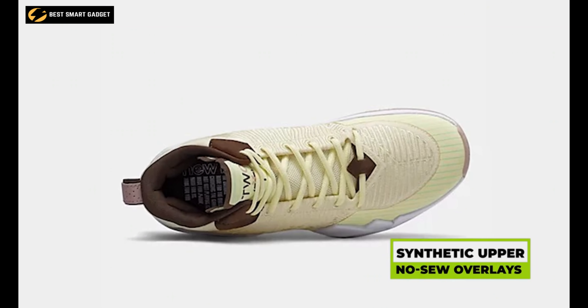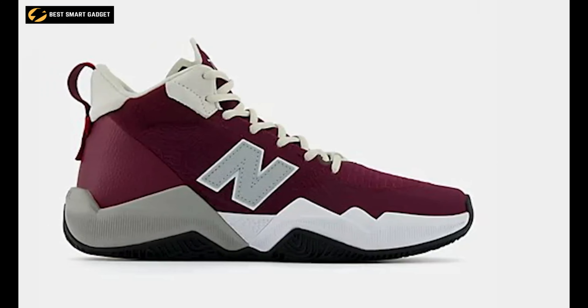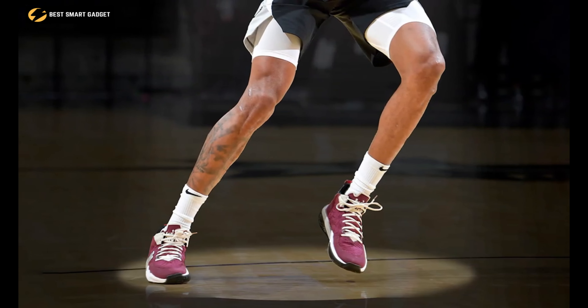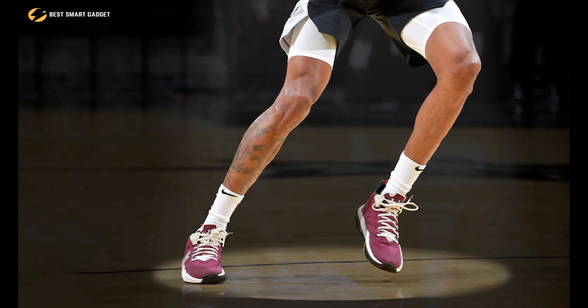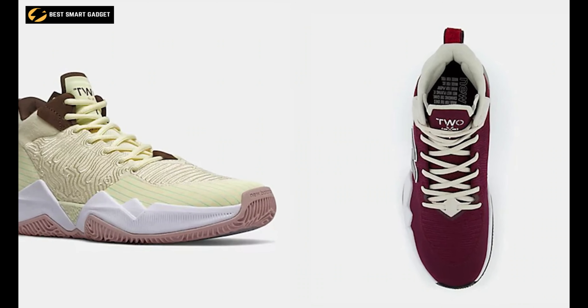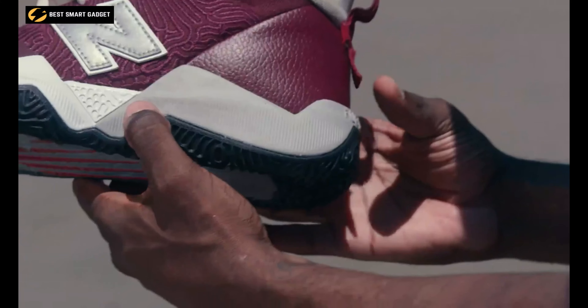The synthetic upper with no-sew overlays provides additional support, and the midsole shank helps with torsional rigidity. On top of that, its mid collar delivers great ankle stability, while the no-sew tongue tip offers a comfortable fit. Overall, the New Balance Two WXY has been specifically designed to deliver a powerful blend of bounce and speed.